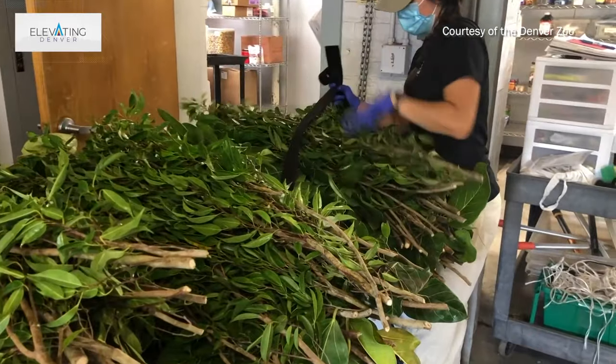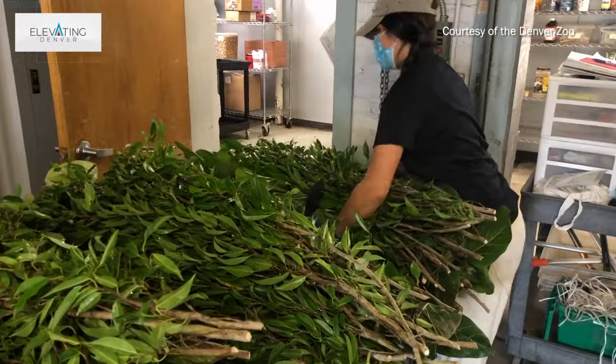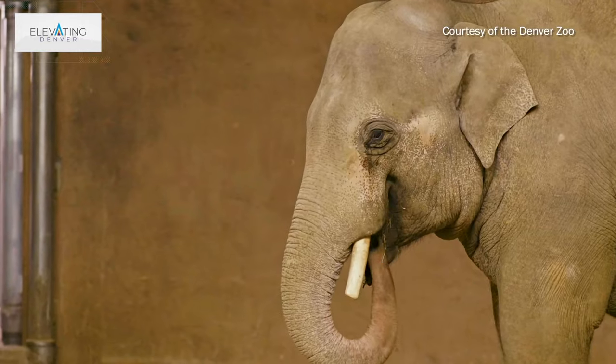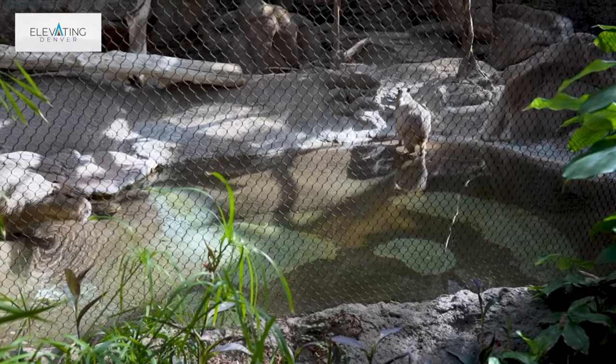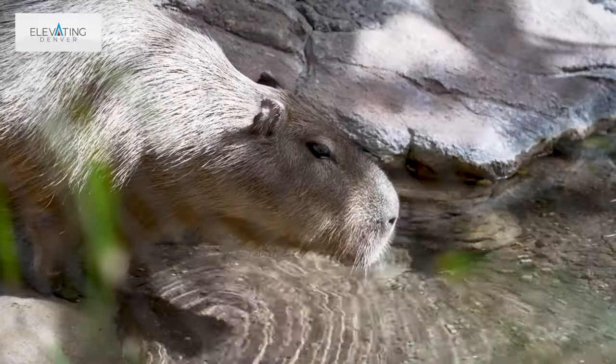That is something you can't really recreate with a plastic plant. As far as the broader zoo, our horticulture team grows a lot of plants here that we call browse — plants that get used to feed other animals. A lot of browse is for our primates, our pachyderms like rhinos and elephants, and even our capybaras down below us also get that browse. Really, the plants grown here aren't just for this building — they're for the whole zoo.